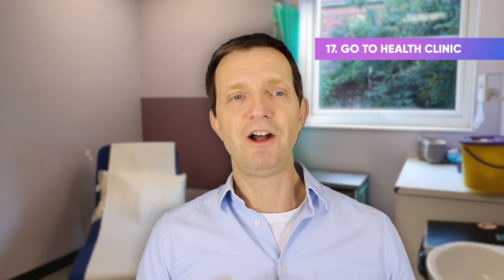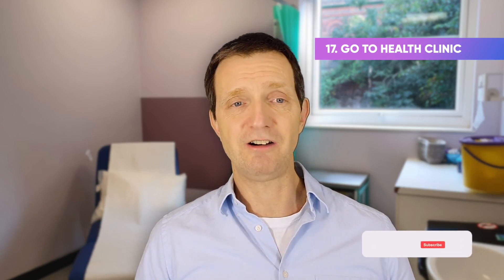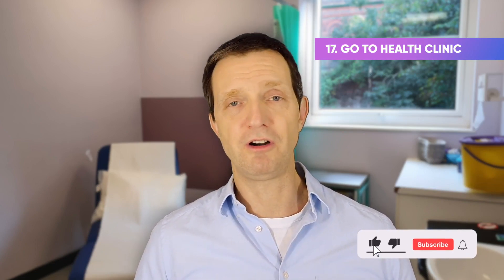And 17. Do go to a sexual health clinic or family planning clinic to get checked out if you have a problem or can't get rid of the discharge. There you go — 17, not 16, ways to prevent BV. Take care.